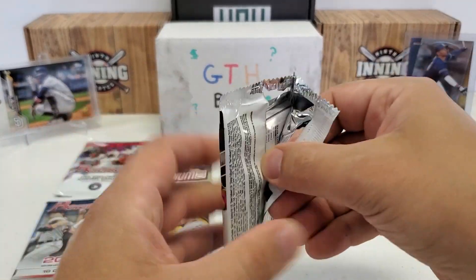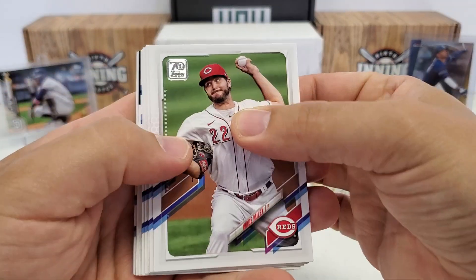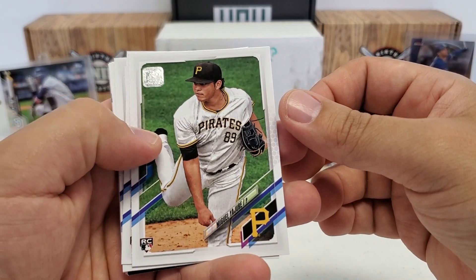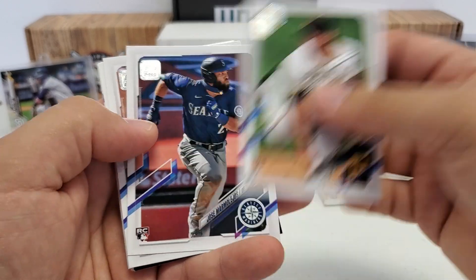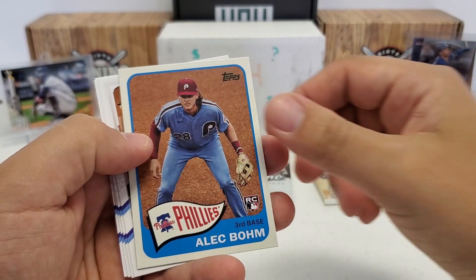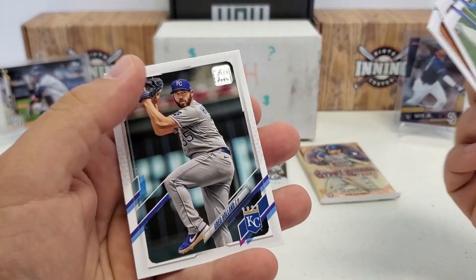Series 2: Jake Cronenworth, Ke'Bryan Hayes — those are the two main guys I always hunt for in Series 2. Wade Miley, Matt Carpenter, Kyle Freeland, Scott Kingery, Nick Ahmed. Miguel Yajure — I'm a Buccos fan and I don't even know him, but then again they have anybody and everybody on their team because of our lovely owner. Charlie Blackmon in the 86 design. Hey, there's a nice Alec Bohm in the 65 design. That's a nice one. And Tucker Barnhart, Glasnow, and Holland.